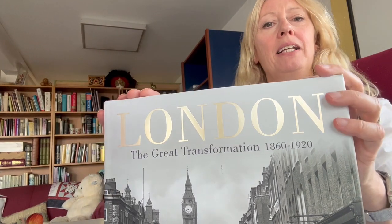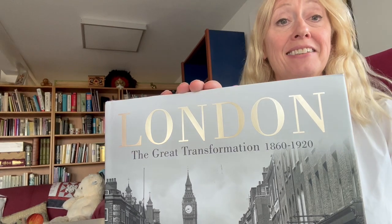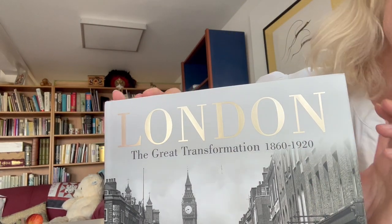Through bibliophilebooks.com — London: The Great Transformation, 1860 to 1920. There it is on the front of the book.